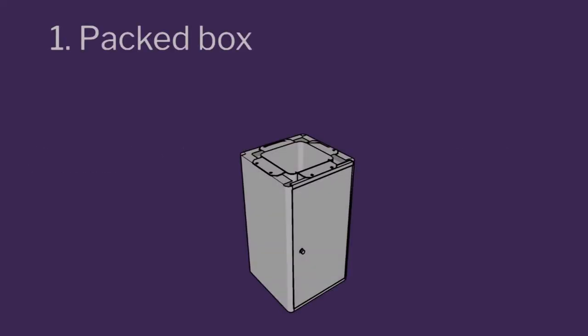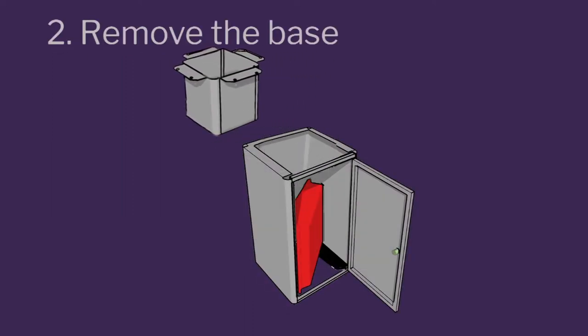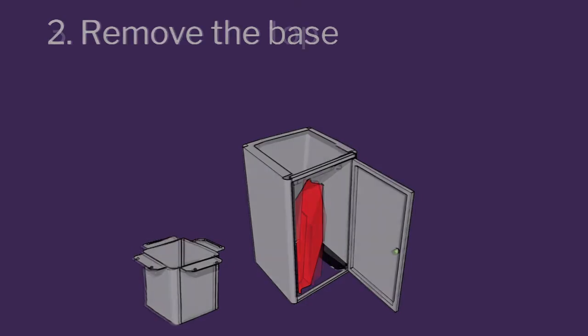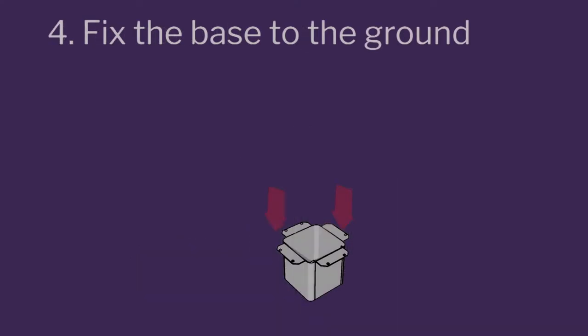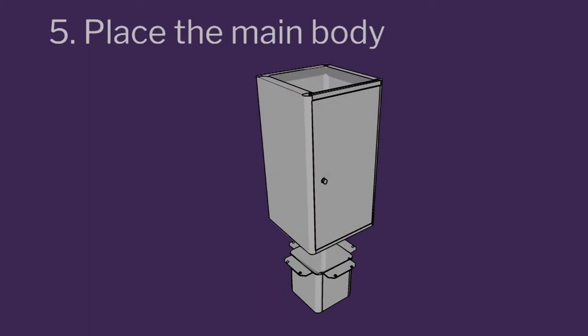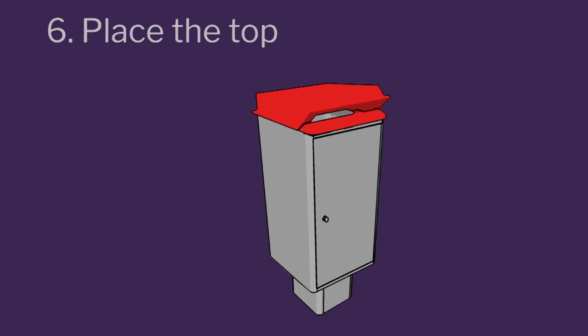Look at number one — that is how it reaches the customer, who is my post office in a remote location. Number two: he has to take the base out from the top, keep the base outside, take the top out, assemble the base to the body, assemble the top to the body, and your box is ready.